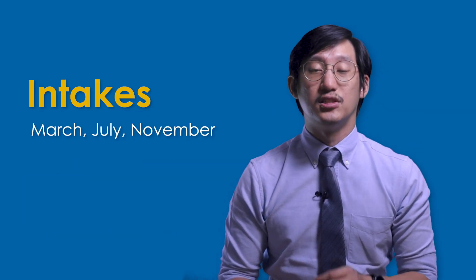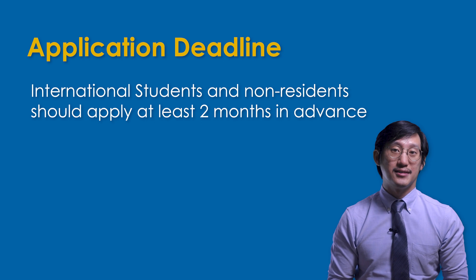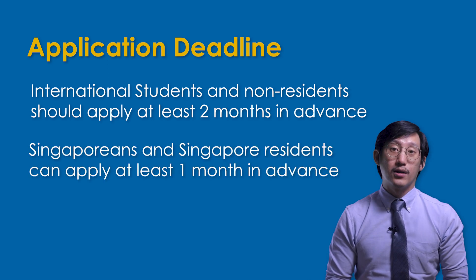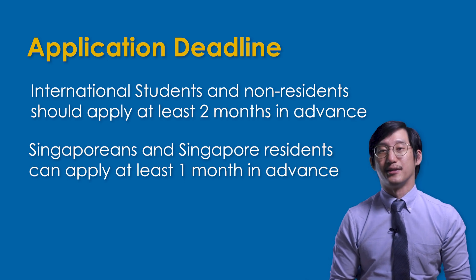Because of this trimester system, JCU has intakes every March, July, and November. International students and non-Singaporean residents will need to apply at least two months before the intake commences, as student pass applications take some time. Locals and Singapore residents have more leeway and can apply at least one month before the intake begins.